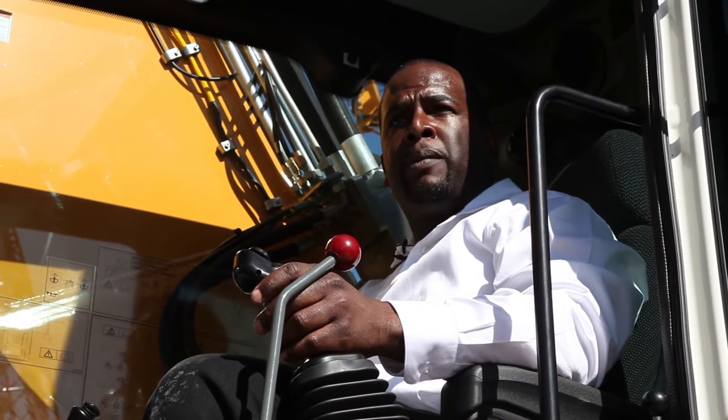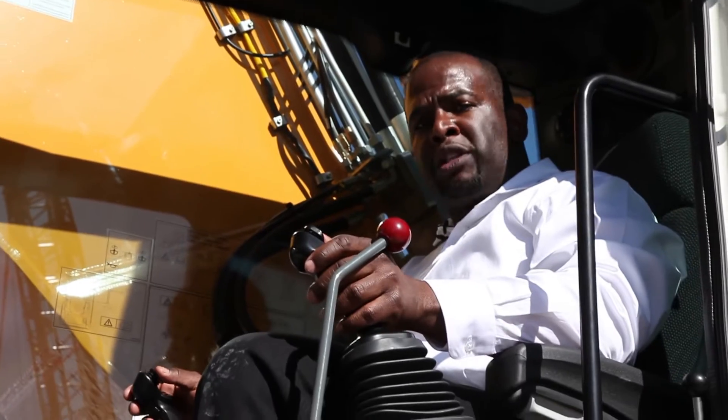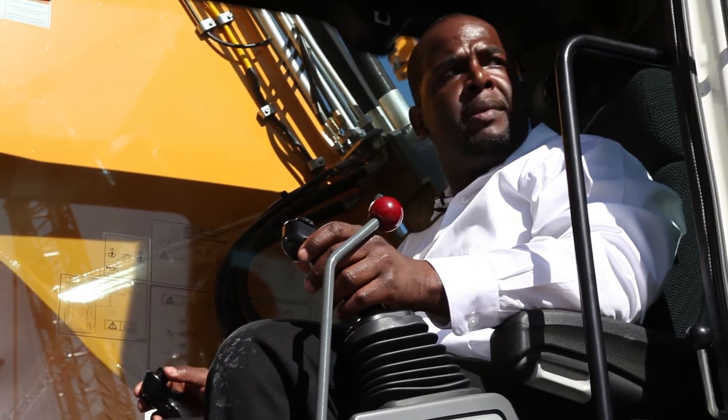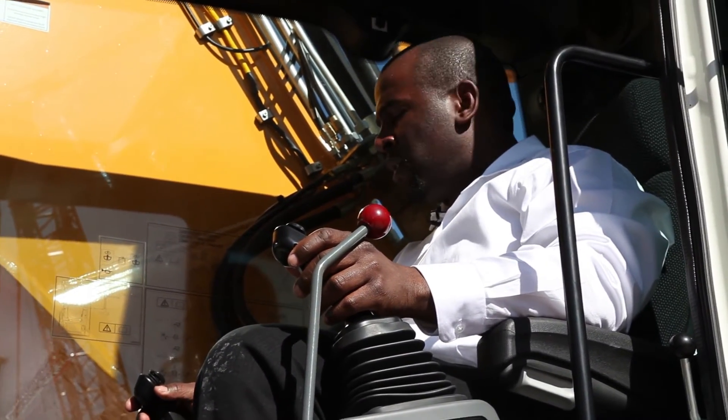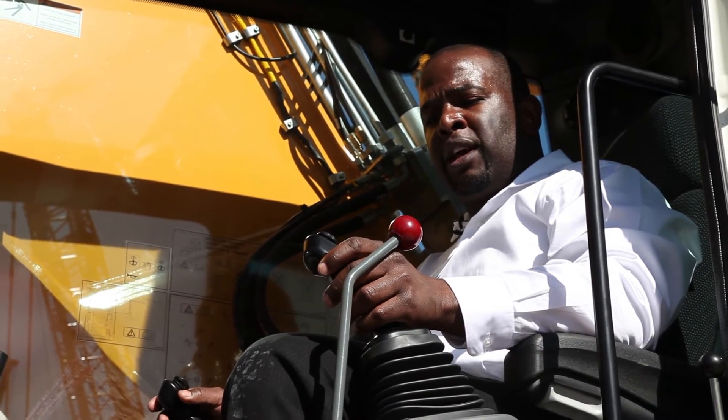We have a very comfortable cab, because a comfortable operator is a productive operator. As standard, all of our machines come with proportional controls with these mini joysticks. We use these mini joysticks to operate a hydraulic tool — the right joystick opens and closes the grapple, and the left joystick swivels.